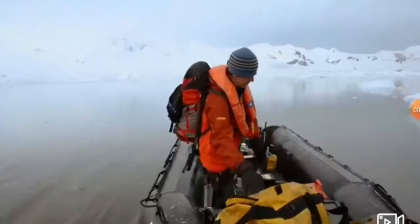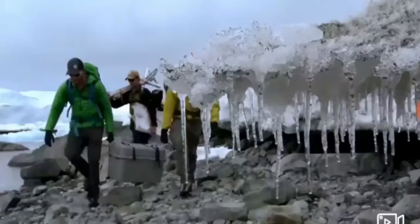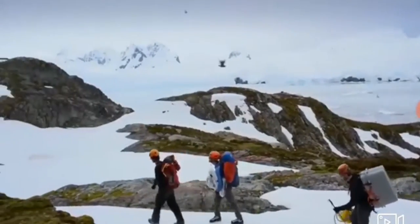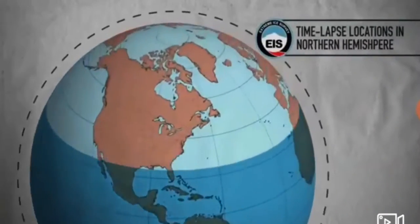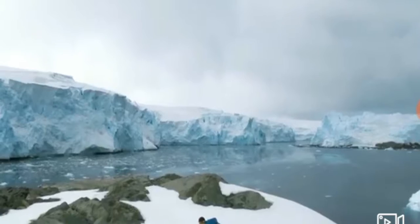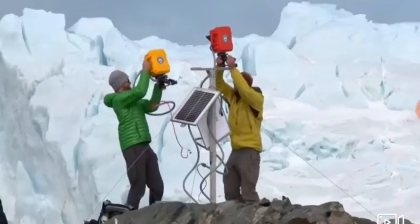Expedition to deploy some time-lapse cameras on the Antarctic Peninsula and on South Georgia. We've already told a powerful story of what's going on way up north. I've always wanted to tell the story of what's going on down here. Adding a story from this part of the world makes the archive that much more powerful.